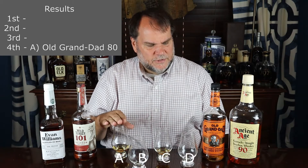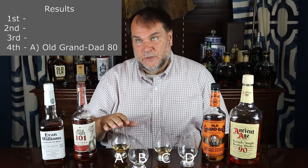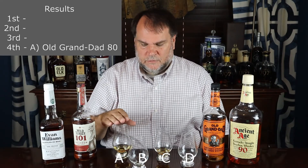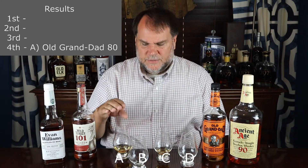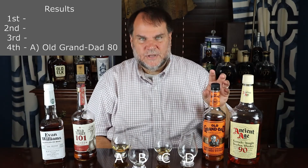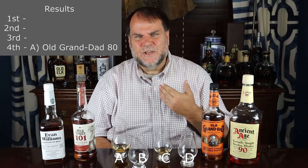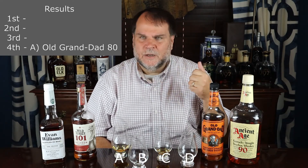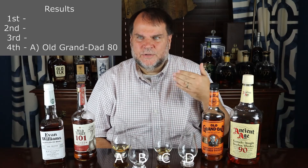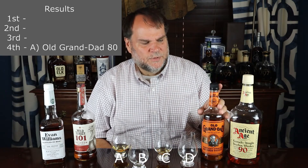Fourth place is the Old Grandad. This one had the most interesting nose — it kept changing on me — but it had the least amount of spice and the least flavor on it. I know Old Grandad comes in a Bottle and Bond 100 proof version, and that one I don't like to sip on — it's a great flavor but it's not a sipping whiskey. That's why I put this 80 proofer in here.